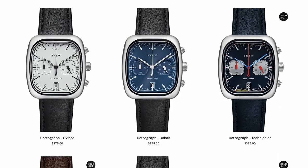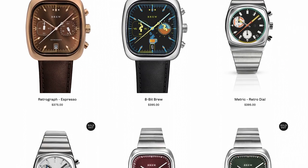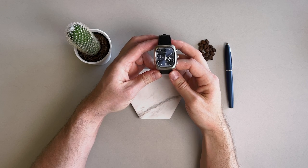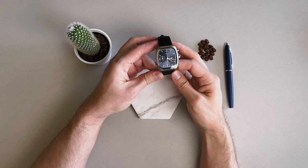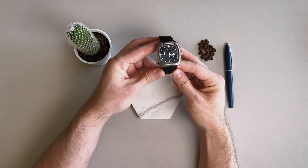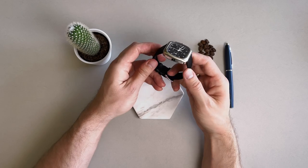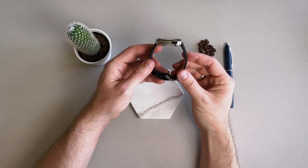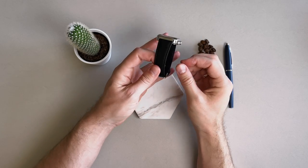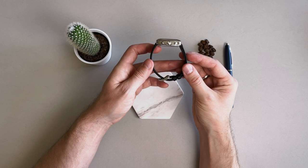What we have here is the Retro Graph. Brew has five different variations within this line, including a white dial Oxford, the Technicolor, the Espresso, a funky 8-bit Brew, and this classic blue dial referred to as Cobalt. The cases on these Retro Graphs have a rectangular shape with some curvature to the sides, measuring 38 millimeters in diameter, a very manageable 41.5 millimeters in length, and about 10.4 millimeters in thickness. The cases are stainless steel with high polish on the sides and super smooth brushing on the top bezel.